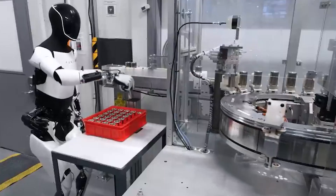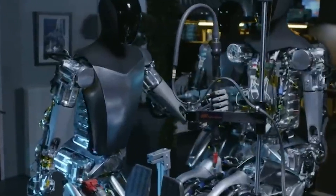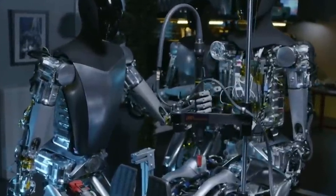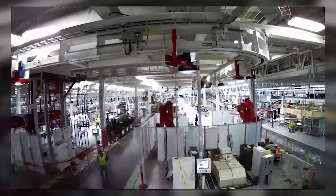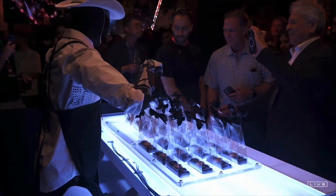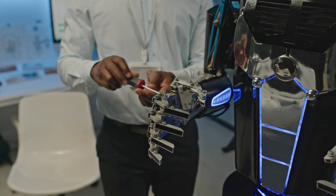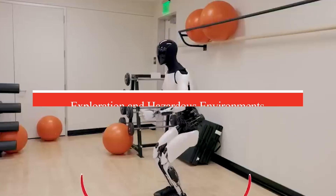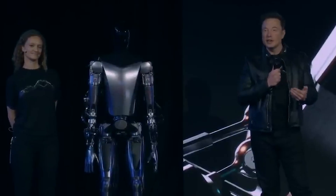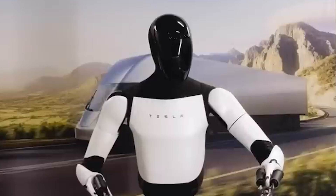In industrial and commercial settings, the robot's capabilities could shine in factories, warehouses, or retail environments. Optimus could take over repetitive or physically demanding tasks such as assembling products, moving inventory, or restocking shelves, improving efficiency and reducing the risk of injuries among human workers. In public services and hospitality, Optimus could work in hotels, airports, or restaurants — handling customer service, luggage, or even bartending. Musk has also hinted at using robots for space missions or extreme environments like deep-sea exploration or radioactive areas, where human presence may not be safe.